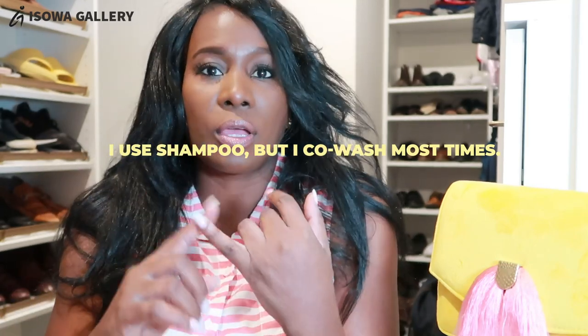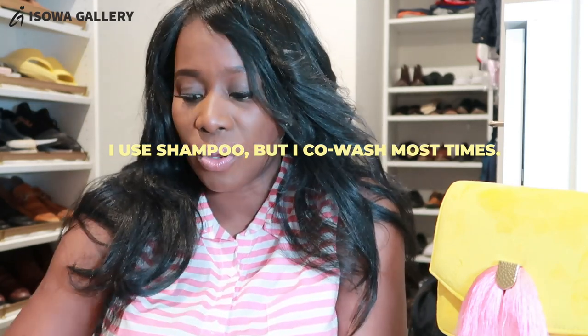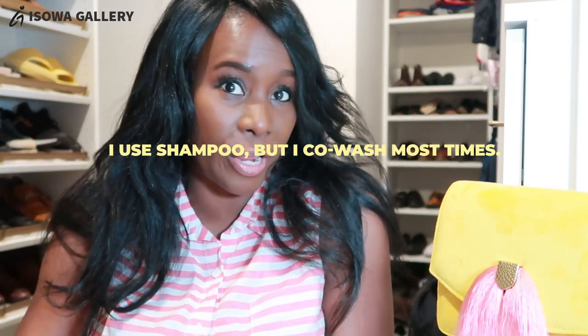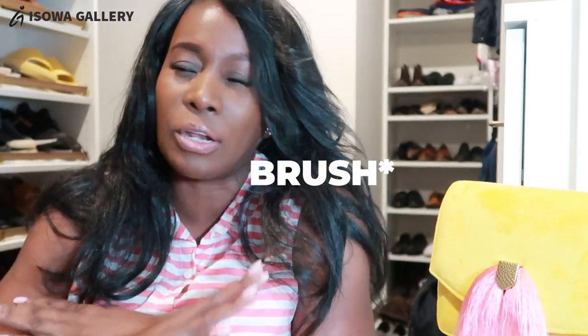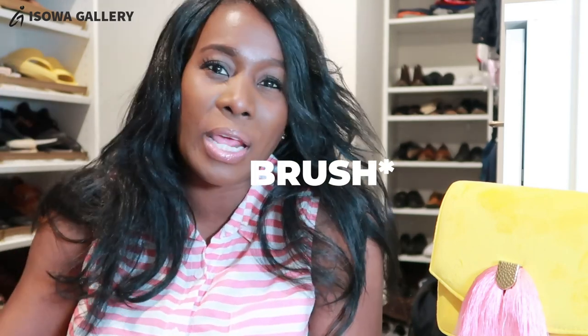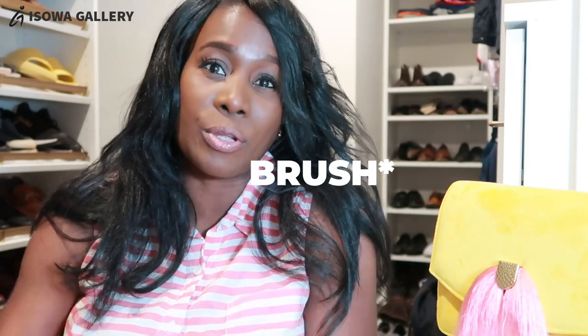Normally I wash my wigs with conditioner — sometimes I don't even use shampoo, but for the most part it's just conditioner. I wash my wigs and then air dry them — I don't use hair dryers or anything like that. I leave them in the bathroom to air dry, comb them out. I don't put oils on any of my wigs — just comb it out, air dry, and I'm good to go. As I go through the wigs, I'll brush them to make them look nice and clean.